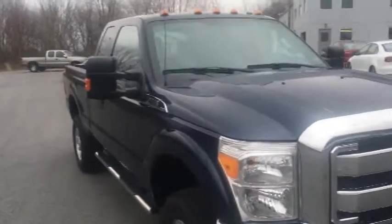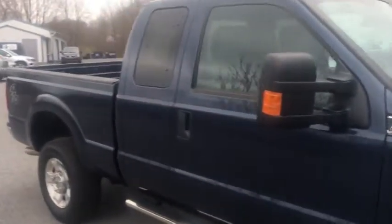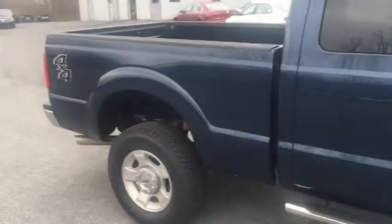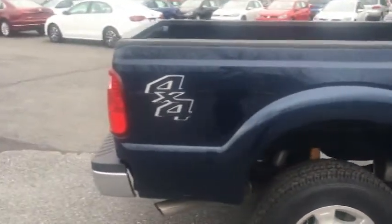This is a 2016 Ford F-250 Super Duty. That's a big truck. It is powered by a 6.2 liter V8 motor, and it's an extended cab with four-wheel drive.